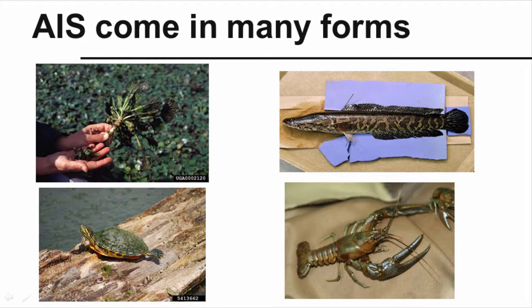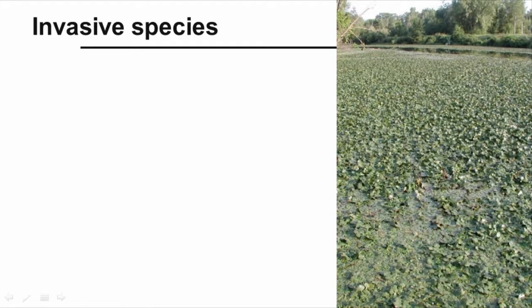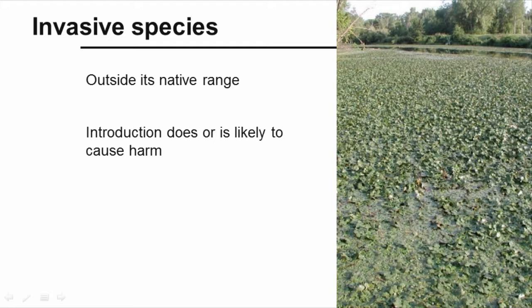Aquatic invasive species, or AIS, come in many forms, ranging from plants to animals to pathogens. According to the federal definition, invasive species means a species outside its native range, whose introduction does or is likely to cause economic or environmental harm, or harm to human, plant, or animal health. And the introduction is caused by human activity.